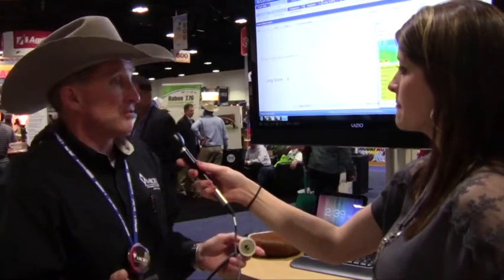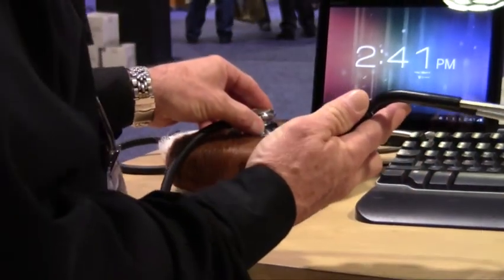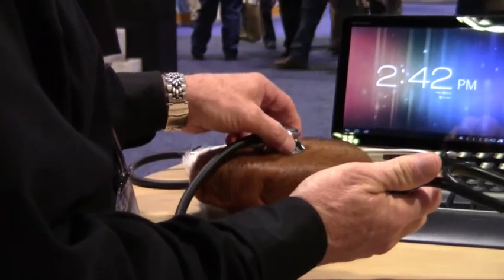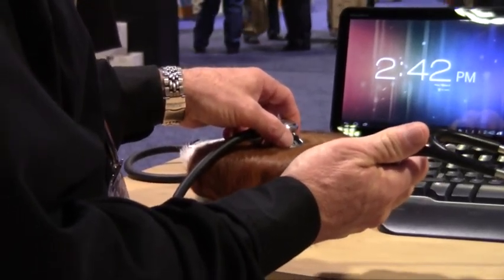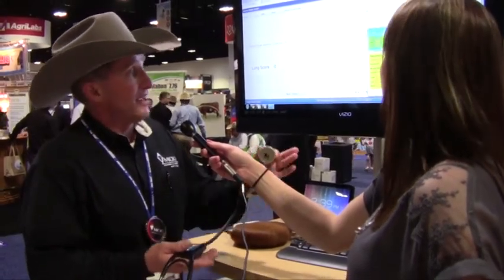The way this works is you turn the unit on and normally you'd have a little computer sitting right beside the chute. It's connected — not Bluetooth, but a little RF signal between the computer and the stethoscope. You hit the button that says record, put it right up on the calf's right side beside his lungs, and it listens to lung capacity and what's going on in the lungs. Then it gives you a score from one to five.